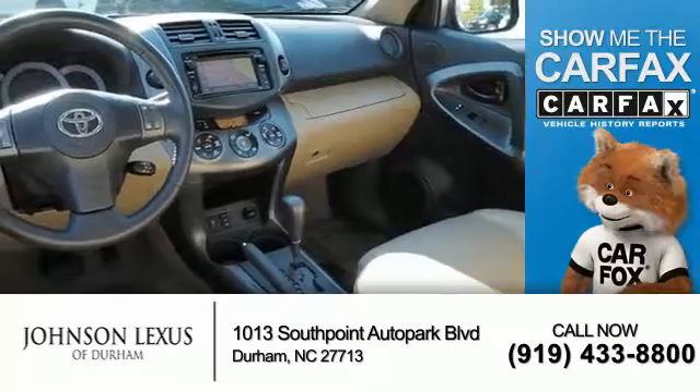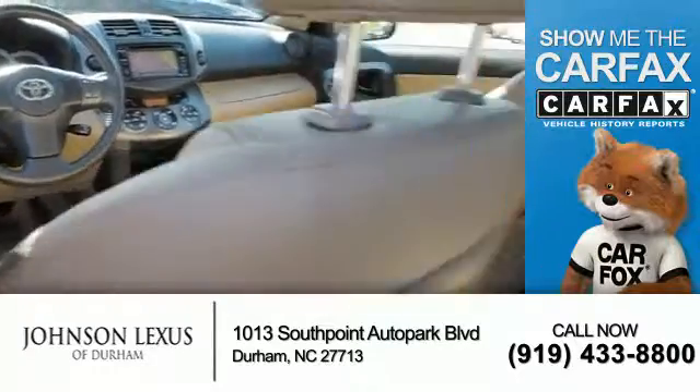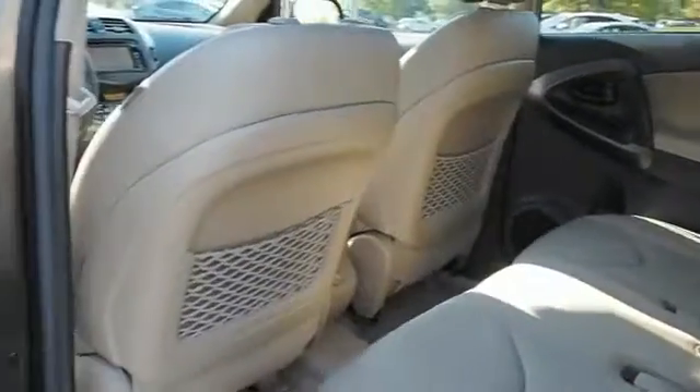Rest easy knowing this vehicle comes with a CARFAX vehicle history report from CARFAX, the most trusted provider of vehicle history information. Great quality at a great price — call or click to contact us today.